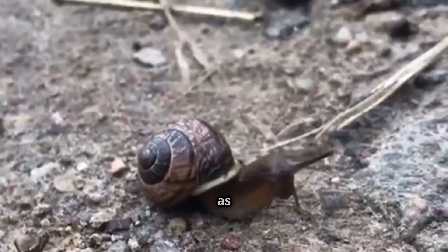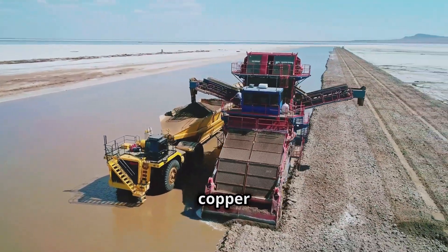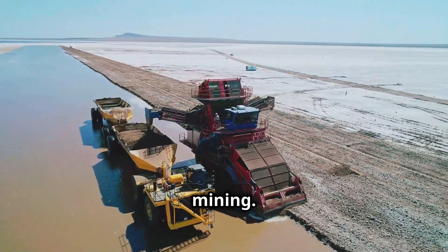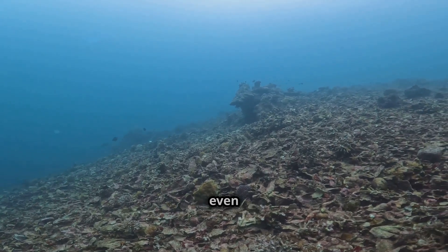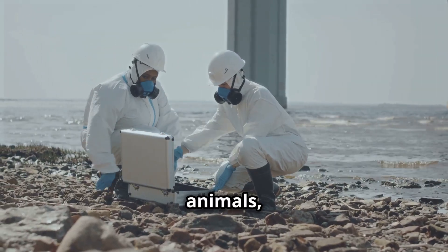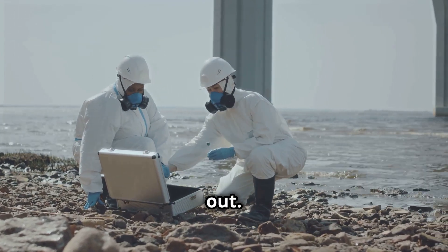As incredible as the iron-skinned snail is, its future is under threat. Hydrothermal vents are rich in valuable metals like copper and gold, making them prime targets for deep-sea mining. If these delicate ecosystems are destroyed, creatures like the iron snail could disappear before we even fully understand them. Scientists are racing to study these animals, and conservationists are pushing for legal protections to prevent deep-sea mining from wiping them out.